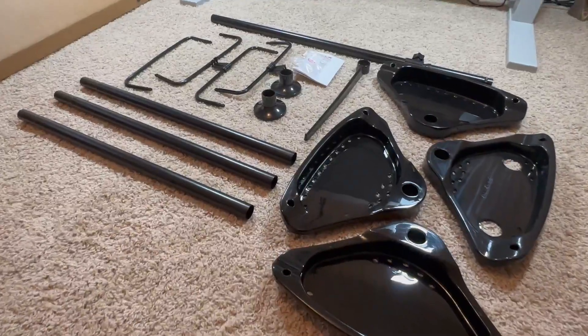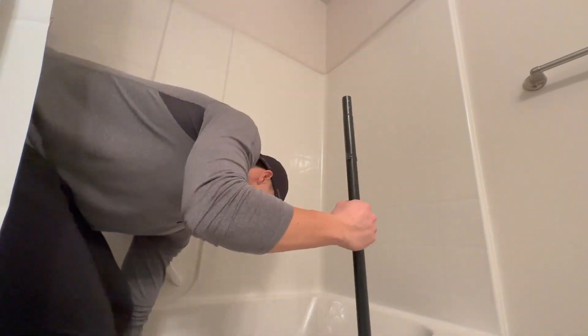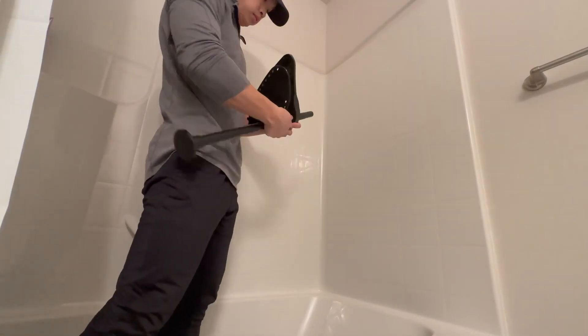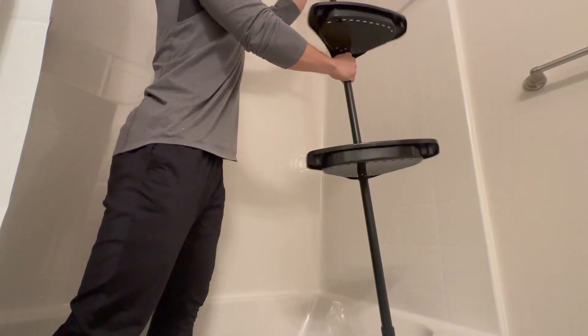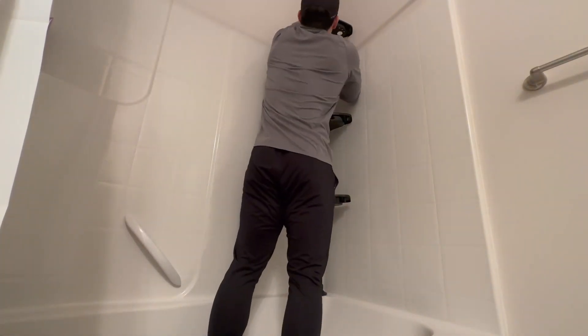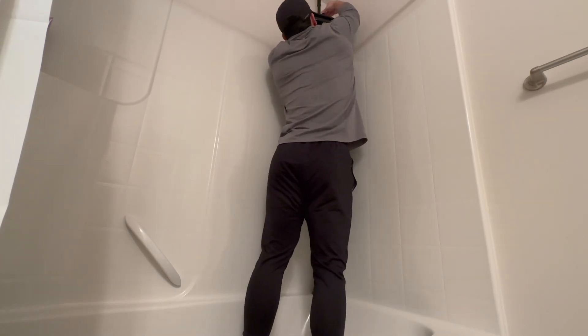One of the standout features of this caddy is its spacious shelves. Each of the four shelves can hold multiple large bottles, making it ideal for storing your bath supplies like shampoo, soap, body wash, sponges, and more. With a self-draining system, you don't have to worry about water accumulation that can cause mold and mildew.